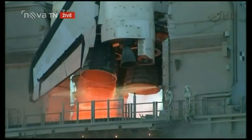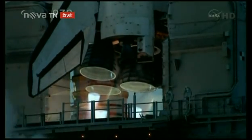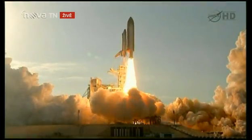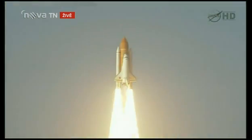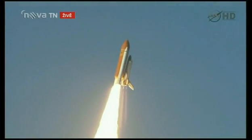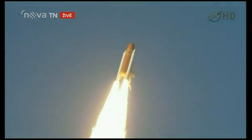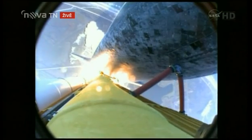Two, one — booster ignition and the final liftoff of Discovery. A tribute to the dedication, hard work and pride of America's space shuttle team. The shuttle has cleared the tower. Discovery is now rolling over onto its back. They have a minute ride into orbit. Discovery now making one last reach for the stars.